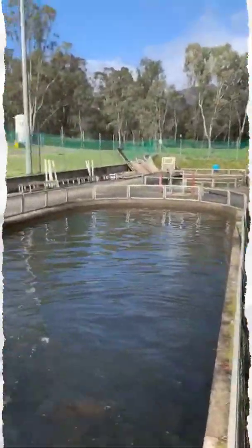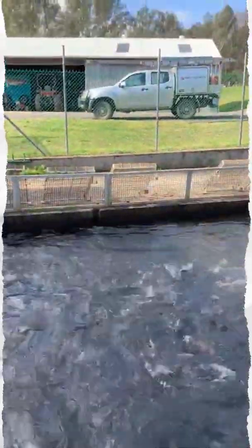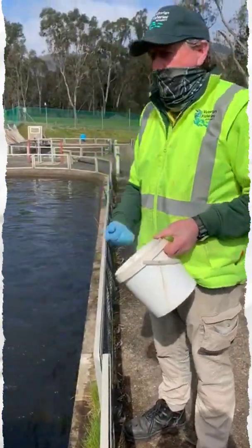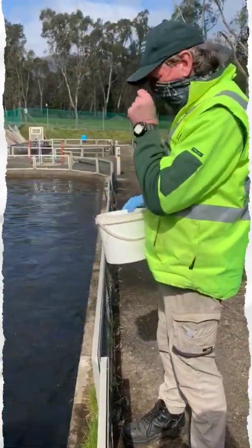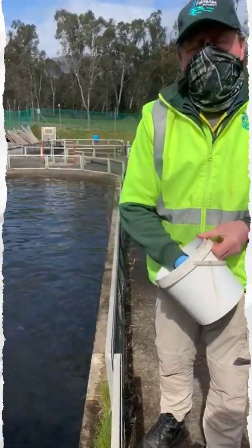Next we have brown trout. These are also three-year-olds and they've given their eggs three times this year. These fish will also be released into some of the more trophy waters such as Jordan Ponds. These fish are around three kilos and produce around about a thousand eggs per kilo, so each female in here will probably produce around about three thousand eggs.